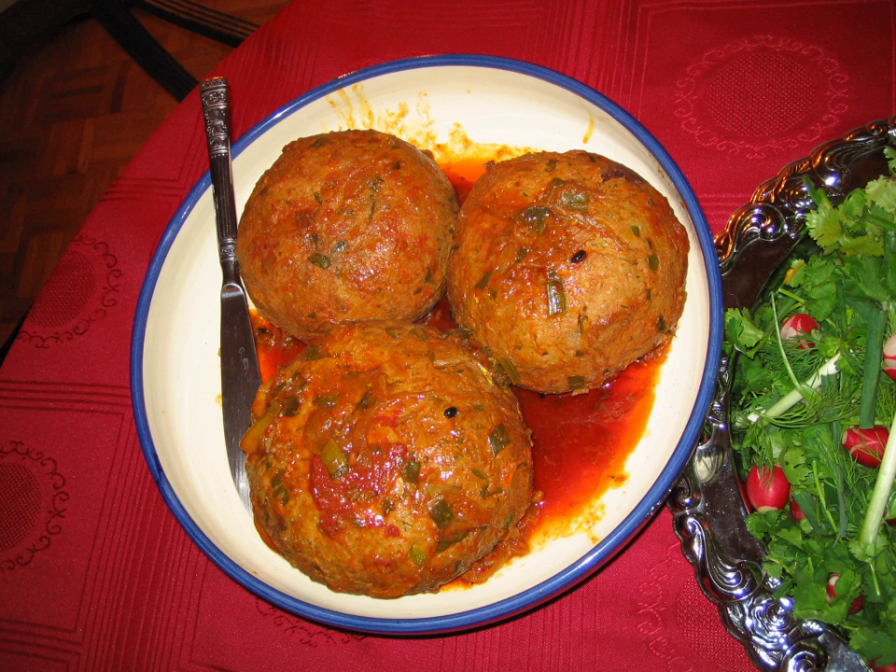In the Indian subcontinent and the Middle East, koftas are usually made from lamb, beef, mutton, or chicken, whereas Greek, Cypriot, and Balkan versions may use pork, beef, lamb, or a mixture of the three.